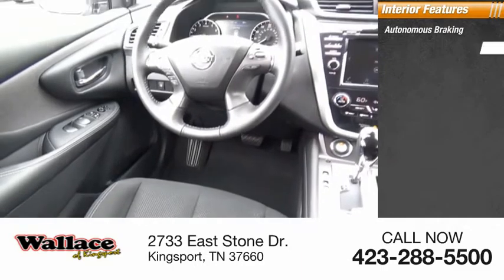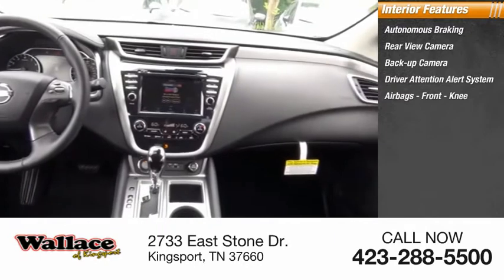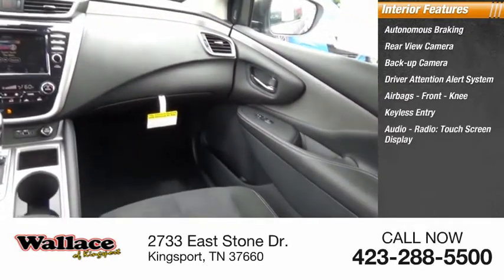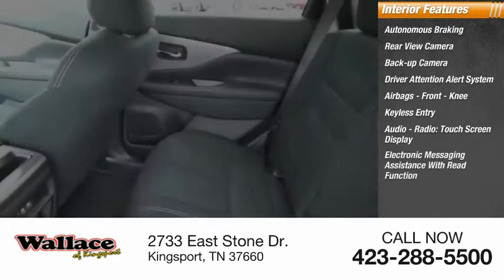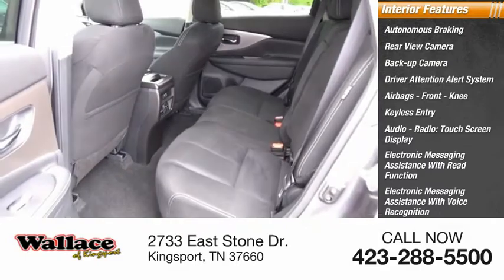Inside you'll find autonomous braking, rear view camera, backup camera, driver attention alert system, airbags, front knee airbag, keyless entry, audio radio, touchscreen display, electronic messaging assistance with read function and voice recognition, and steering wheel audio controls.